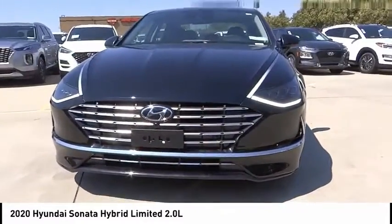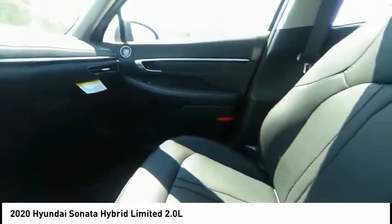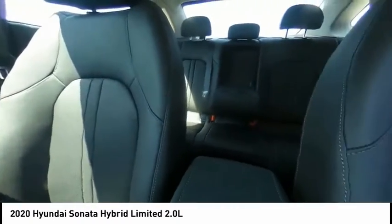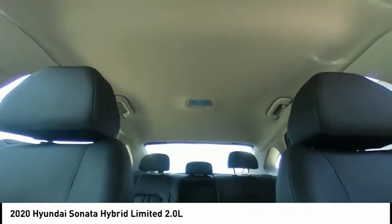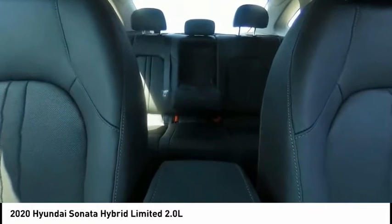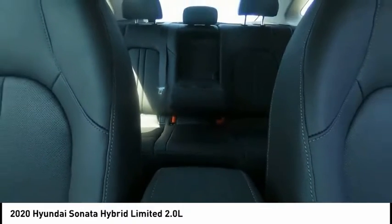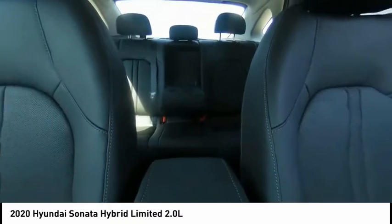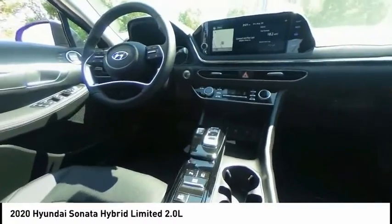More power, less fuel, no guilt. This vehicle has less than 100 miles. Here are some of this vehicle's great options: electronic stability control, brake assist, traction control, remote keyless entry, speed control, four-wheel disc brakes, rain sensing wipers, rear window defroster, navigation system, heated steering wheel. This beauty will make even your house keys jealous — drive it today.